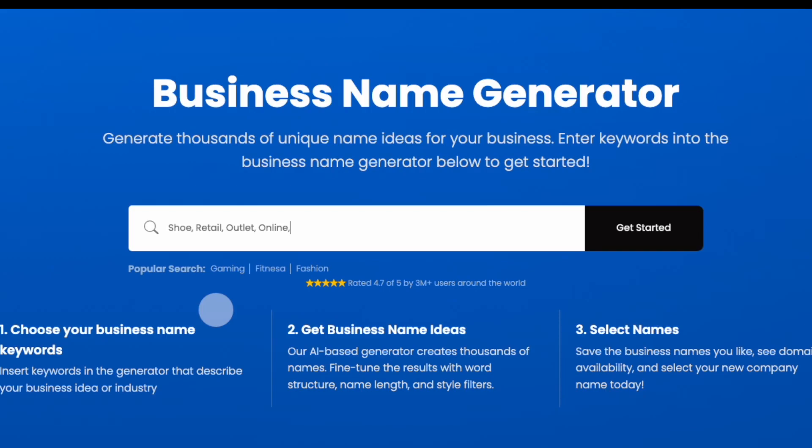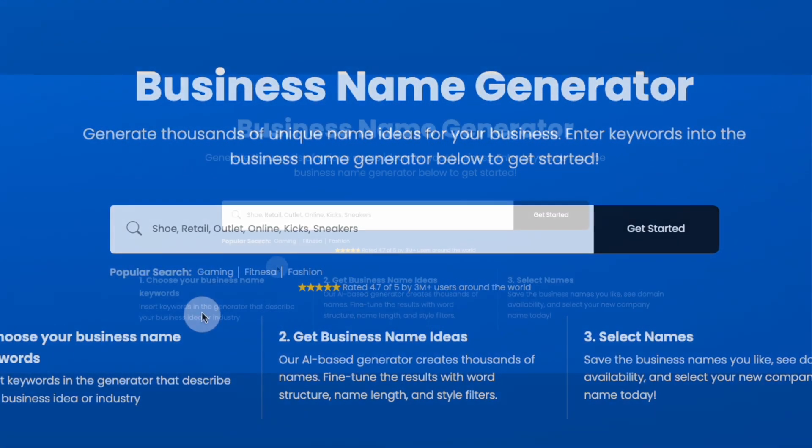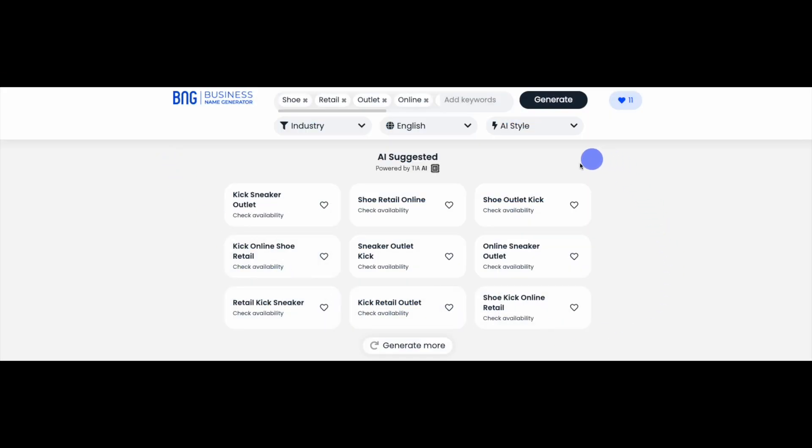And the words kicks and sneakers to describe the product line and inspire a brand idea. When you're done, click Get Started, and our generator will create a list of potential names.